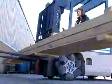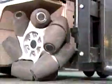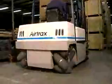The Sidewinder can be used on almost any surface. It makes little difference whether the surface is packed gravel, wood block, steel deck, asphalt, or concrete. The Airtrax four-wheel drive system provides significantly more traction than a standard lift truck.